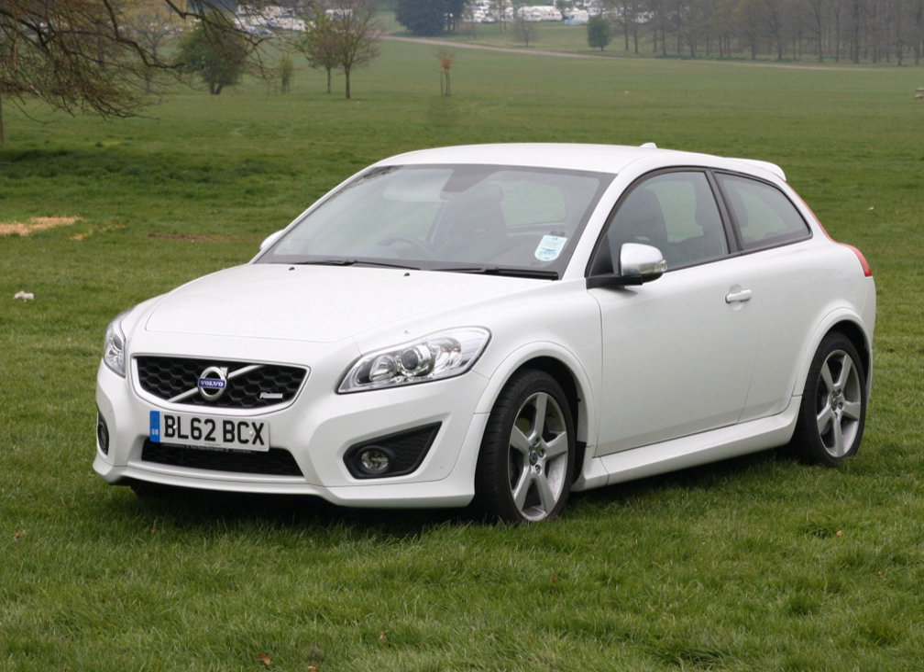The Volvo C30 is a three-door, front-engine, front-wheel-drive premium compact hatchback, manufactured and marketed by Volvo Cars for model years 2006–2013 in a single generation. Powered by inline-four and straight-five engines, the C30 is a variant of the Volvo S40, V50, C70 range, sharing the same Ford C1/Volvo P1 platform. Volvo marketed the C30 as a premium hatchback sports coupe.